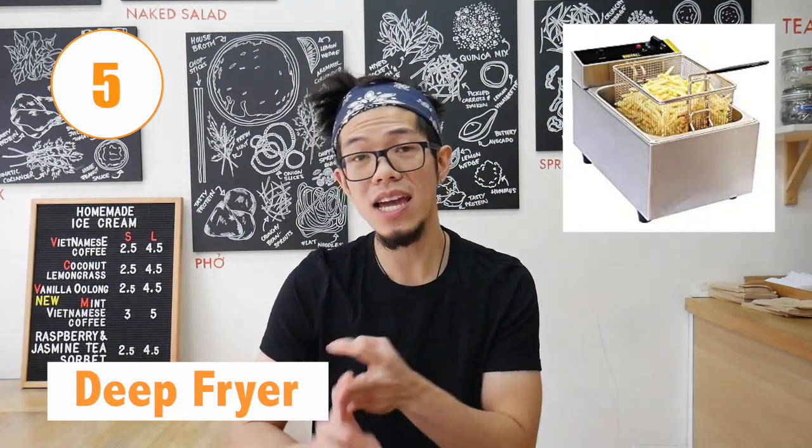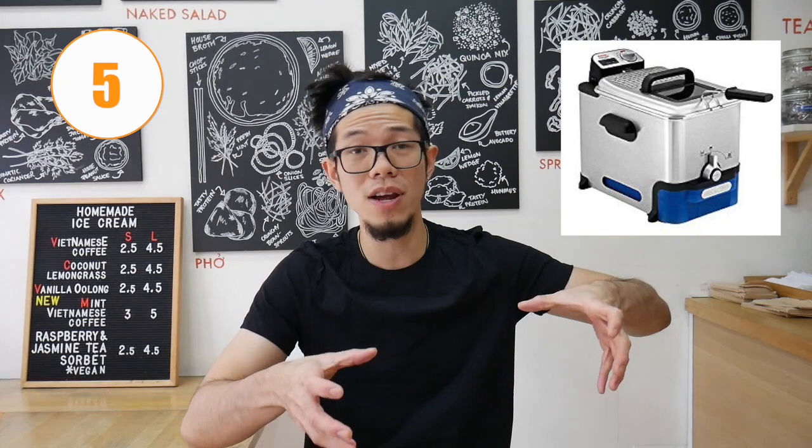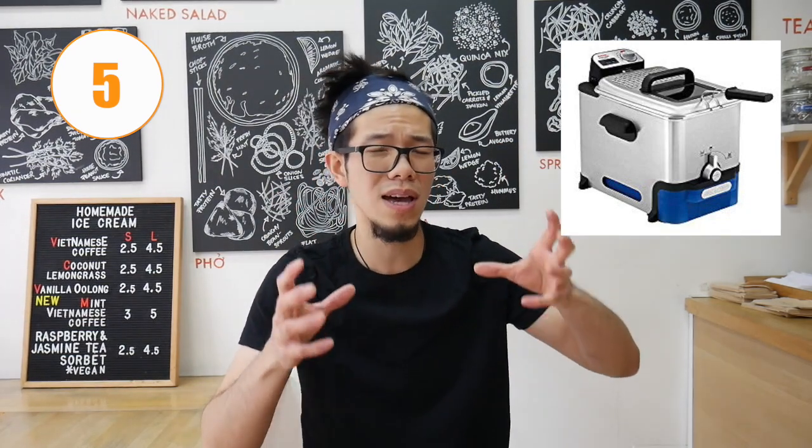Number five is a deep fryer. Whether you're frying up fries, fried chicken, or anything that is battered, you're gonna need this piece of equipment at your market store. You can also buy a portable smaller one which, if you're doing some light frying, is really useful and convenient. If you're doing something more heavy — like lots of chips, scotch eggs, or fried chicken — you're gonna need a more commercial one which you can station at your store and just fry as you go.